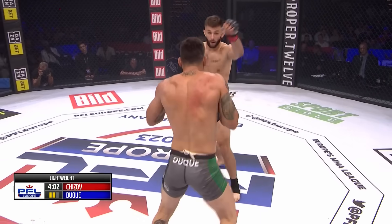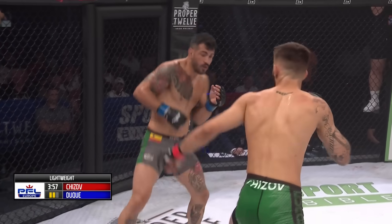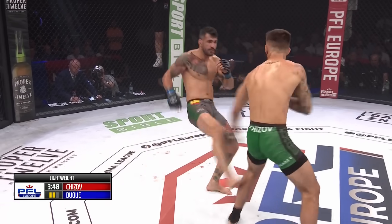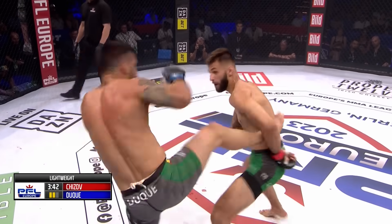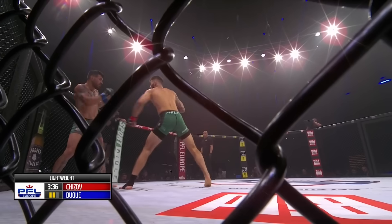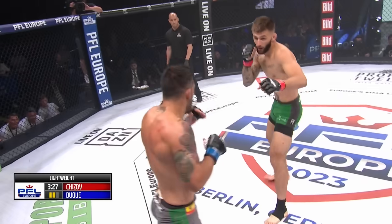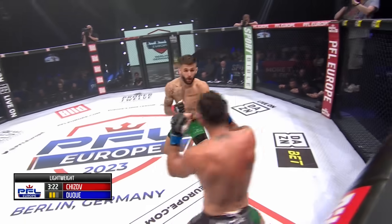Duque looks a little more heavy on his feet this time around. See if Chijov can keep that snap in his punches and make the most of it. Chijov is just content to throw one at a time, trying to hit these sniping shots. A big nasty left kick to the left leg of Chijov — he goes high. It only takes a couple of calf kicks to destroy that leg and take away all the movement from your opponent. Duque is a very calculated striker and reaches and misses.